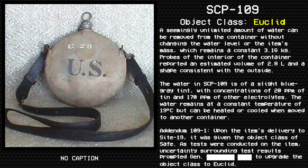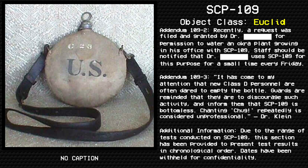Addendum 109-1: Upon the item's delivery to Site 19, it was given the object class of Safe. As tests were conducted on the item, uncertainty surrounding test results prompted them to upgrade the object class to Euclid.